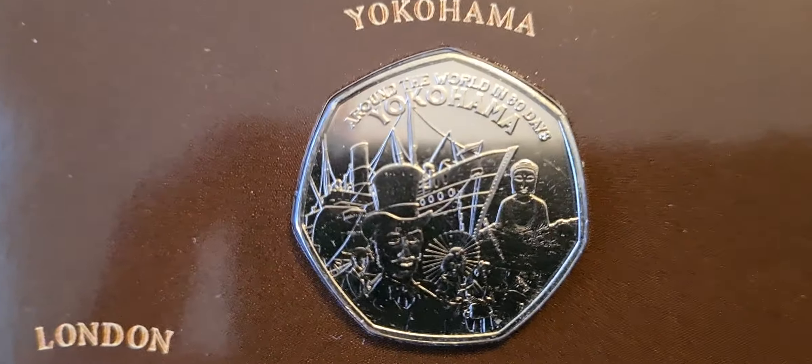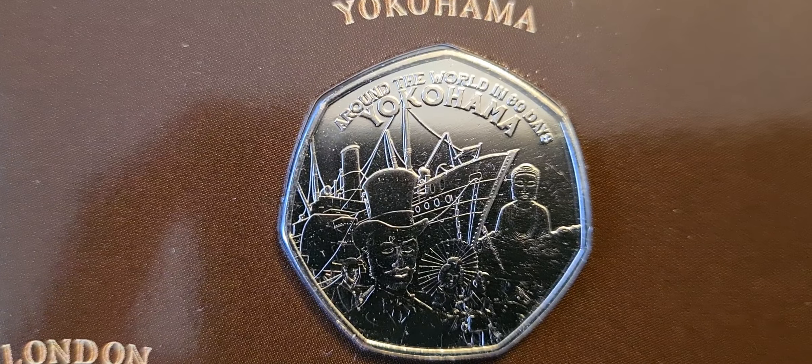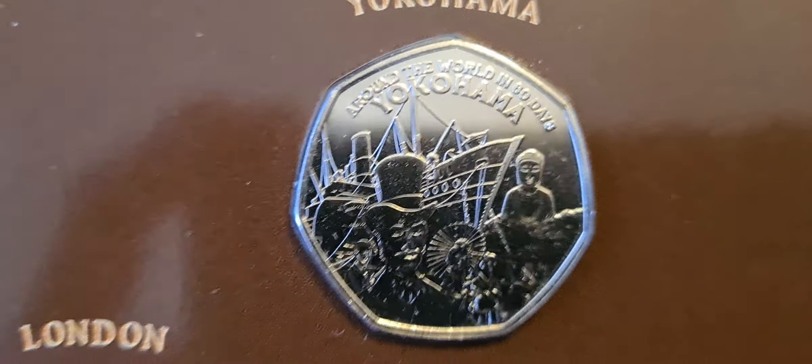The second coin is Yokohama. So that's a nice looking coin — got a nice ship in it there in the background, and a couple of figures on the front of it.